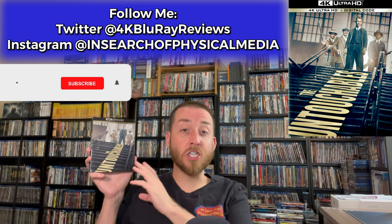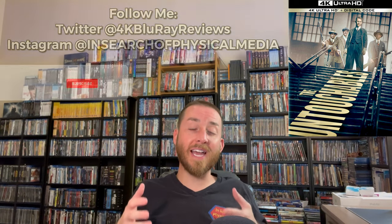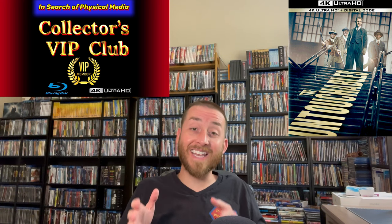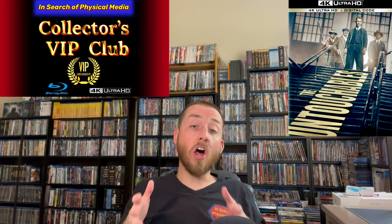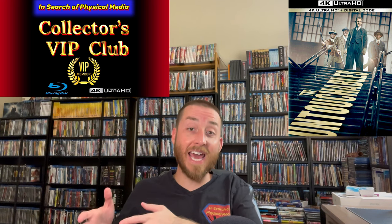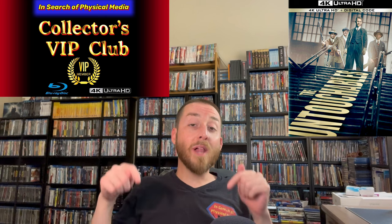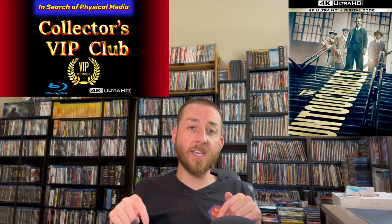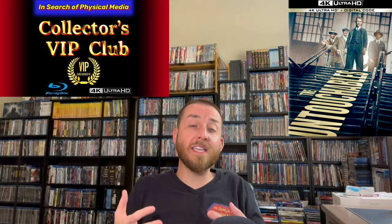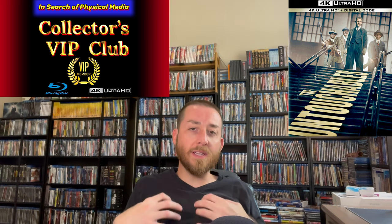Before we dive into more about The Untouchables, I now have available on this YouTube channel a brand new Collectors VIP Club for each of you to join. When you join this membership you'll get several members-only perks, benefits, and advantages that are exclusive to this membership. You'll also get special VIP member badging next to your name that shows everyone your Collectors VIP Club status and your continuing support of this YouTube channel. The link to join is listed in the description section below this video and as a pinned comment.